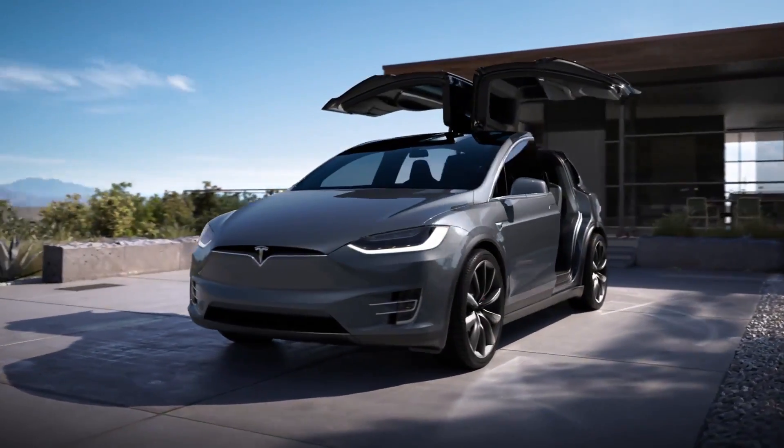The Model Y is definitely the clear leader in efficiency among these other electric SUVs, even when you include the very efficient Model X. So we've talked about some of the reasons why efficiency is important, but what it really comes down to is the actual amount of money you're going to spend on energy powering your vehicle.